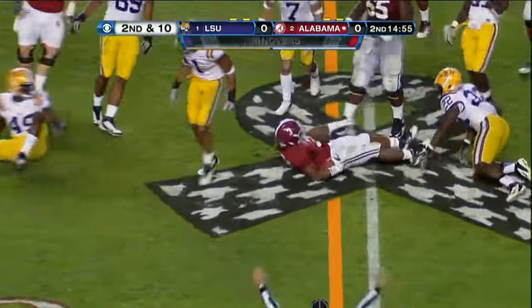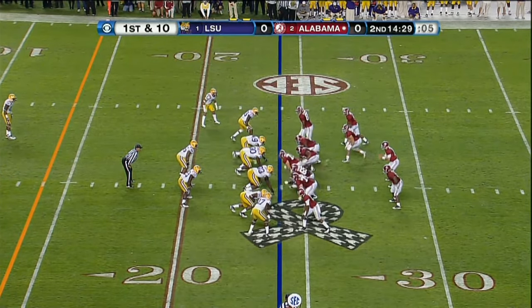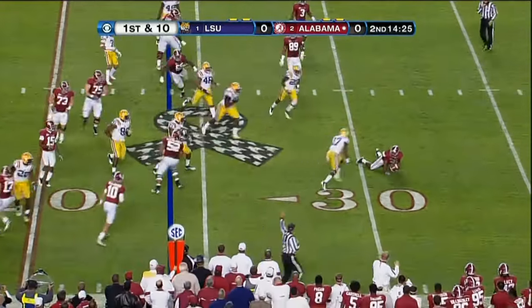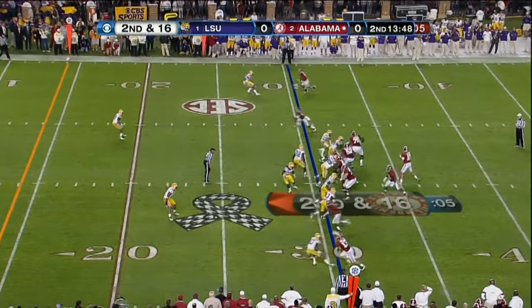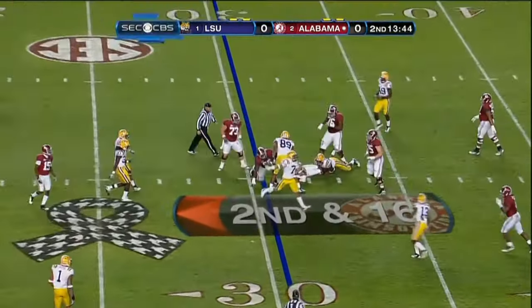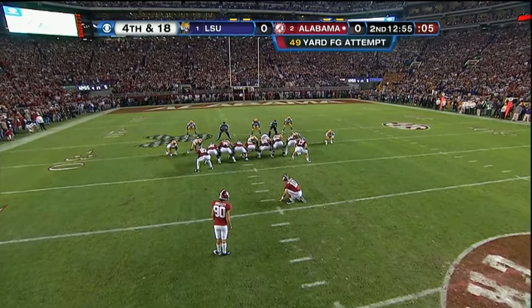And that would be where you find Wormack and Barrett Jones, to the left. Well, we know already in the first quarter about the field goal problems for Alabama. I wonder how this might affect what they call from 49.